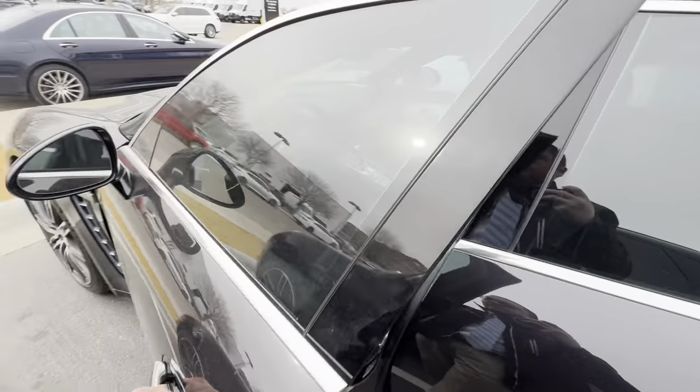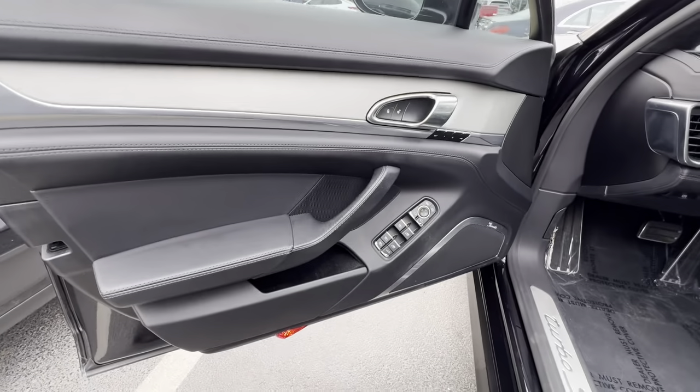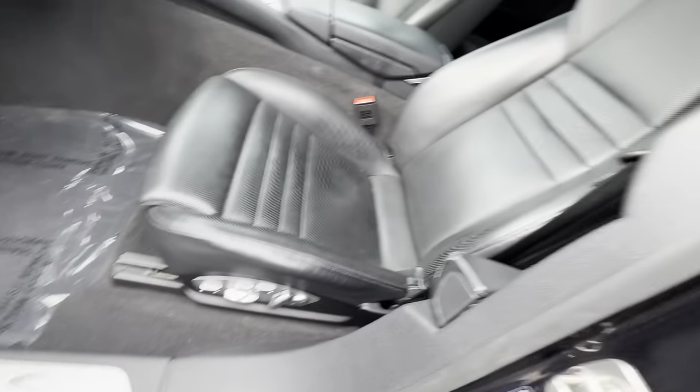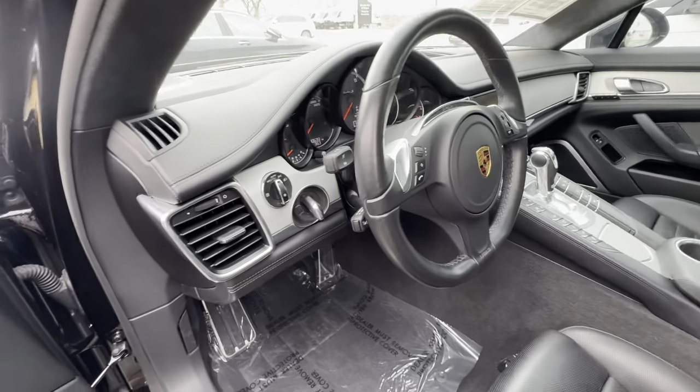A little bit dusty. Every time our friend Dan trades in something, it's in immaculate condition. Wow, so nice.